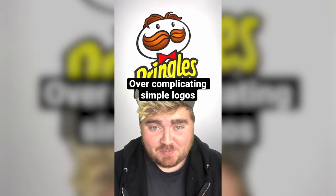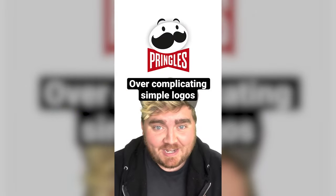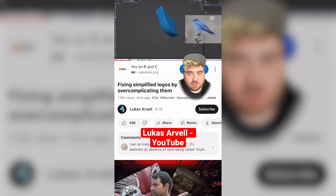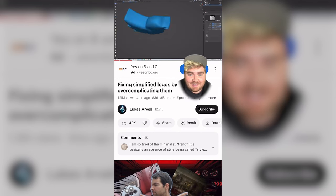With so many brands oversimplifying their logos these days, why don't we do the opposite and overcomplicate them? I did get this idea from Lucas Arvel on YouTube, so definitely go check them out. Here we go.